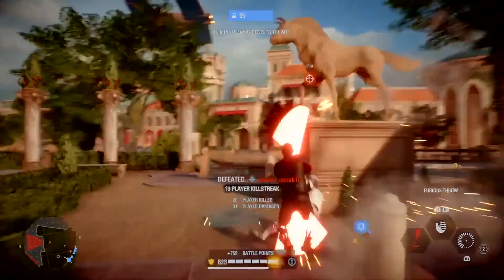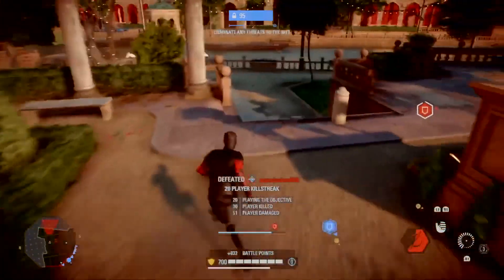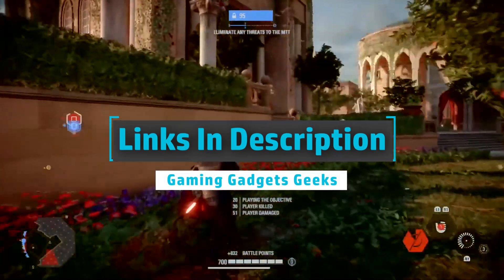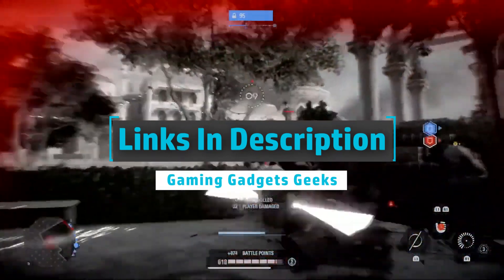So without wasting any time, let's start. To get more information on any of these products, check out the links in the description box below, and don't forget to subscribe to Gaming Gadgets Geek's YouTube channel.